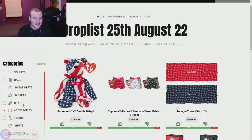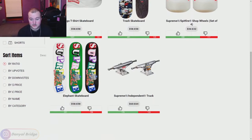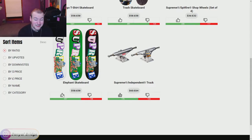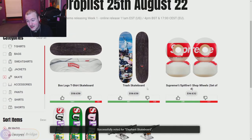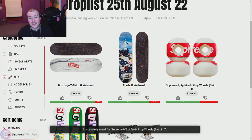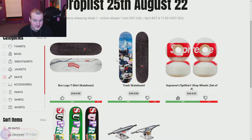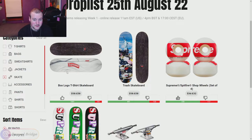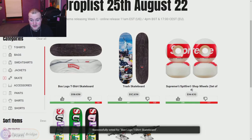Moving on to the skate gear releasing in week one. We've got the Supreme Independent Trucks — thumbs up on that. The Elephant Skateboard — I'll give it a thumbs up because it's the best elephant graphic piece I've seen so far. We've got the Supreme Spitfire Wheels — thumbs up. The Trash Skateboard — I actually really like this one, it would be a nice wall piece with all the trash and the Statue of Liberty in the background. Then we've got the Box Logo T-Shirt Skateboard — a skateboard with a box logo tee on it, crazy but I'm a fan.